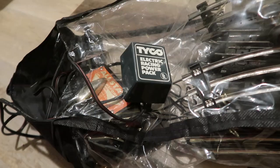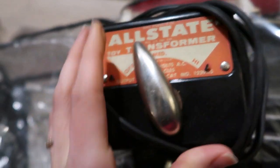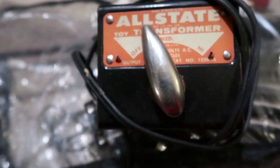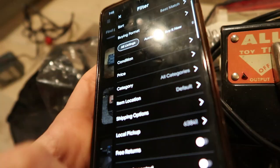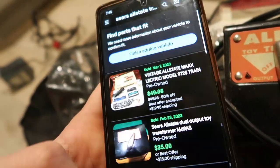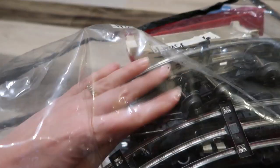This piece is definitely not Tyco — it's a lot older. It says 'All State,' and above it says 'Sears and Roebuck All State Toy Transformer.' I type 'Sears All State transformer' into eBay — a few are listed starting at $20, $4.95, $12. Clicking Filter and Sold: 34 listed, 10 have sold — not a terrible sell-through rate. One sold for $35 plus $15 shipping, another for $30 altogether. We'll go ahead and say thirty bucks on this piece.